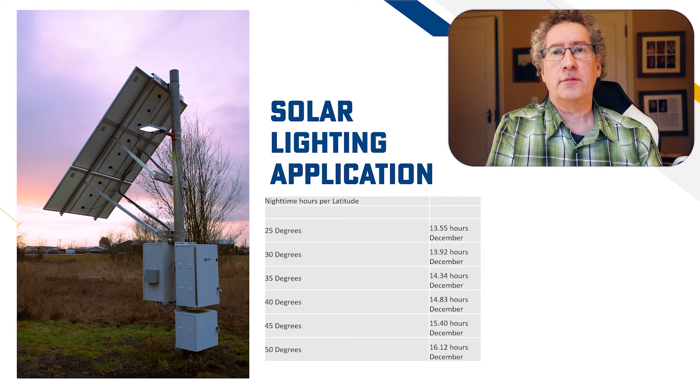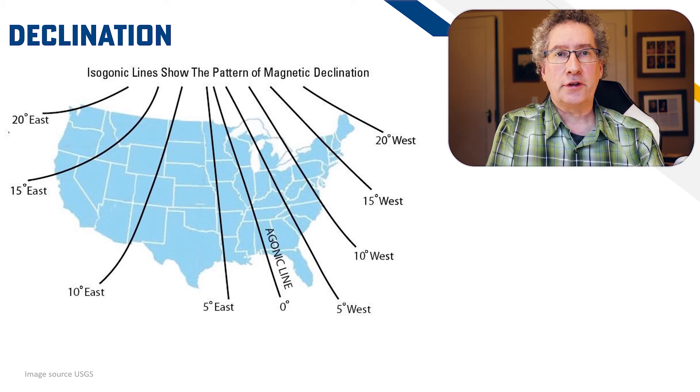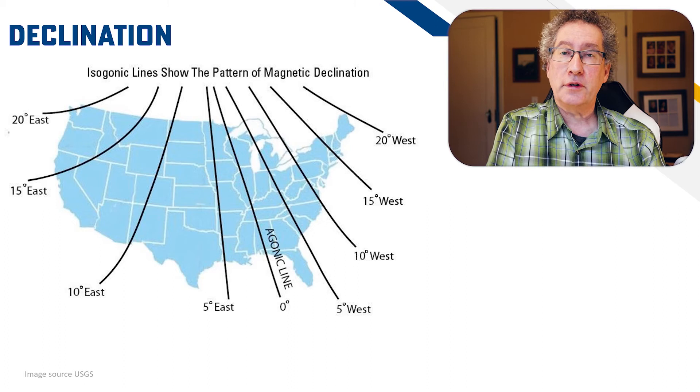An installation detail to keep in mind is tied to location as well. This is declination, which is the difference from magnetic north to true north, and the difference is caused by changes in the magnetic fields of the Earth. The goal is to face the solar array true south to maximize production, and I'll cover declination in more detail in another video.